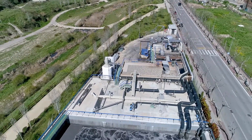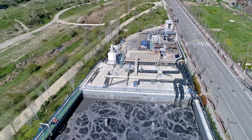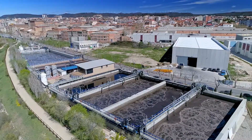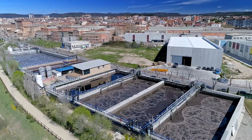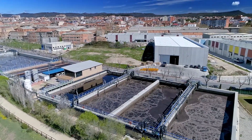This leading facility in clean technology, the result of the collaboration between tanneries of Igualada and TRADEBE, ensures the optimal treatment of industrial waters, thus anticipating the needs of the environment and the market.